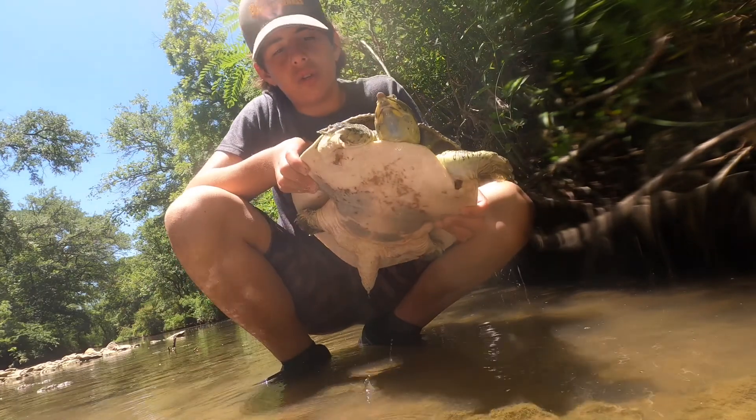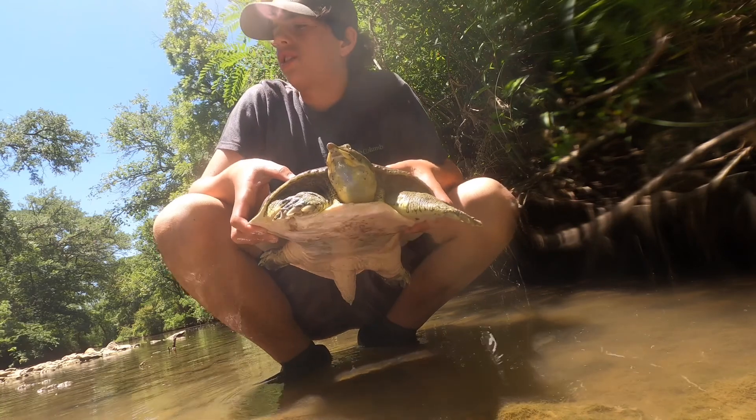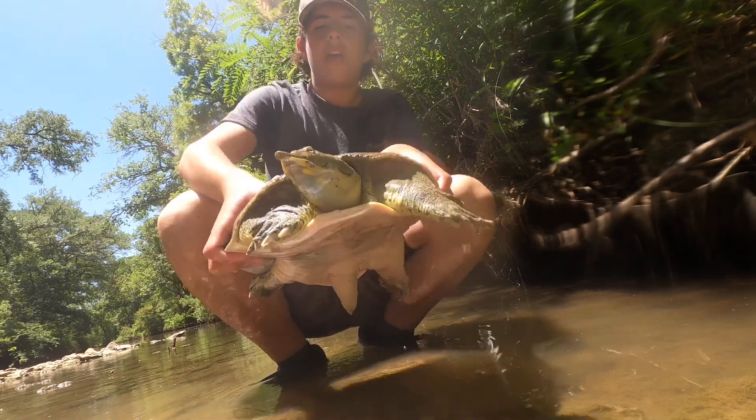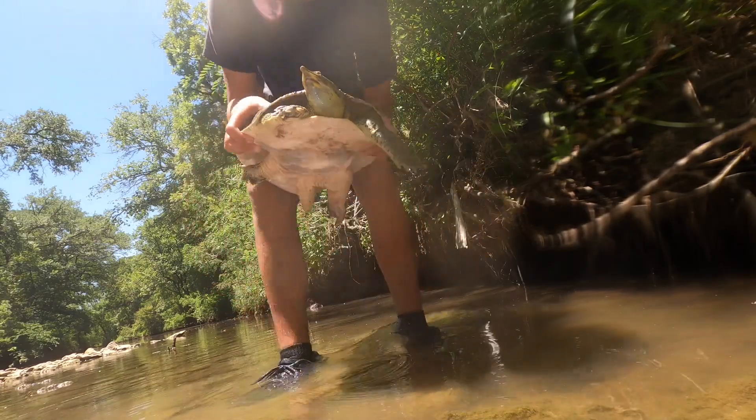This is a really cool turtle. We're just down here at the creek, actually spearfishing catfish, and just came across this cool guy. Pretty big — probably about 2 or 3 pounds.